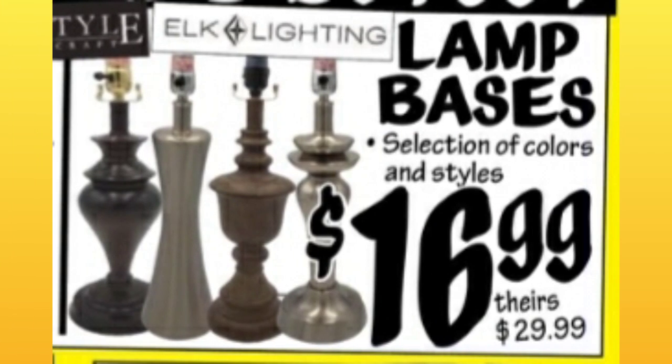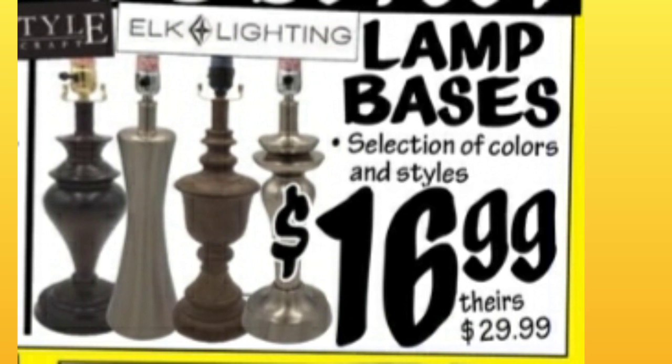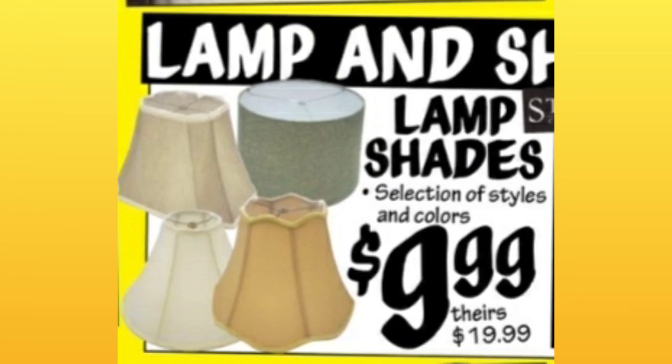Lamp bases — selection of colors and styles, $16.99. They're comparing them at $29.99. They're also going to have lampshades for $9.99, comparing to $19.99 at other stores.